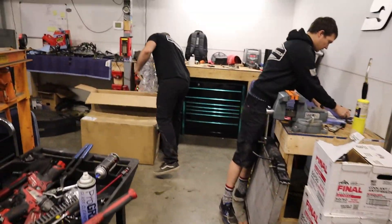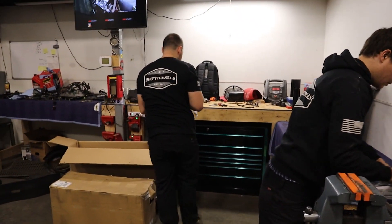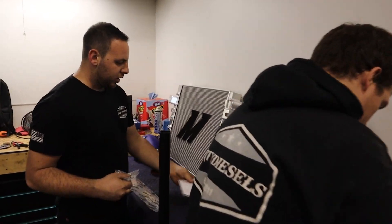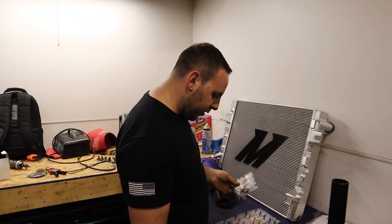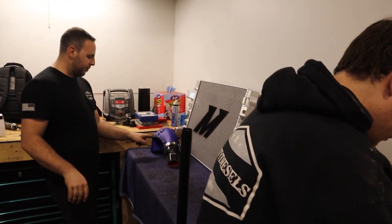Alright guys, we're out at Dirty Diesels. It's time. Intercooler, Banks Power Monster Ram air intake, and a Mishimoto radiator — it's going down. You were trying to call it the Rambeast Intake, weren't you? Nope, it's just the Monster Ram.